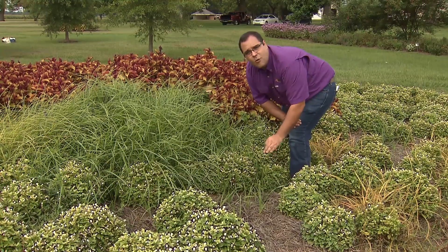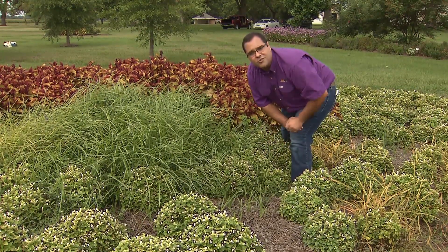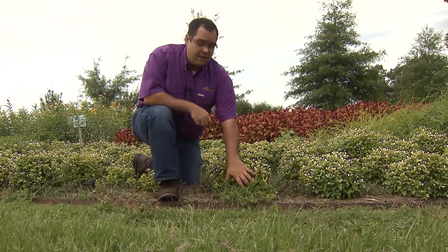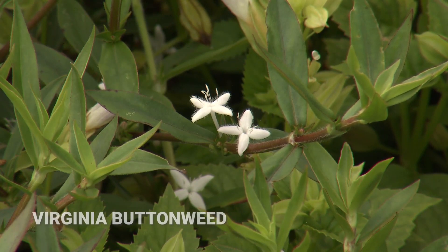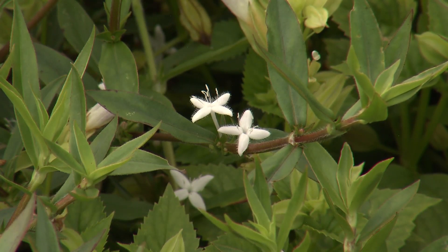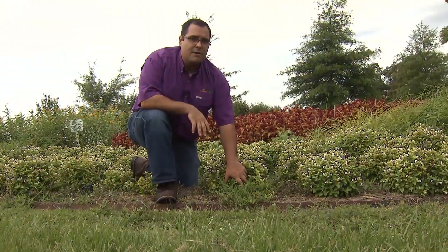We have another common issue: Virginia buttonweed, another very big issue in landscape beds. Growing underneath this Torenia, it's really distinctive with small white flowers and is also commonly seen in lawn systems. The best approach is either to hand-pull in your flower beds or spot treat with a non-selective herbicide. Be careful not to spray the plants you want to keep, because it'll kill all of them.